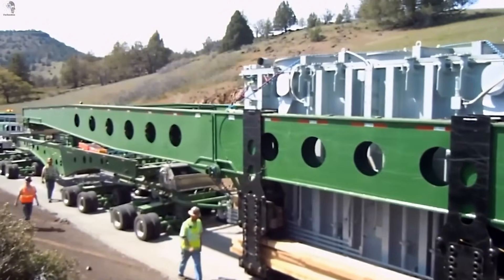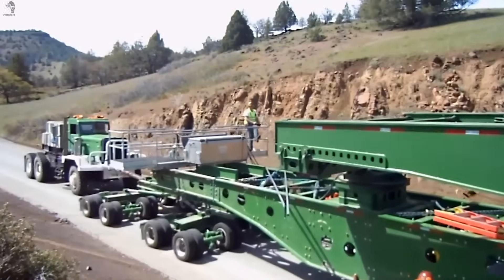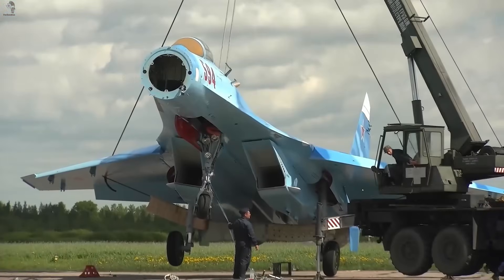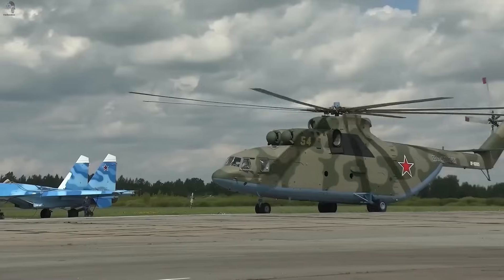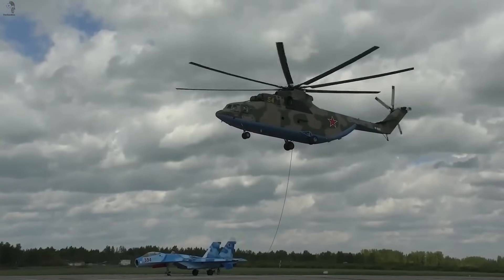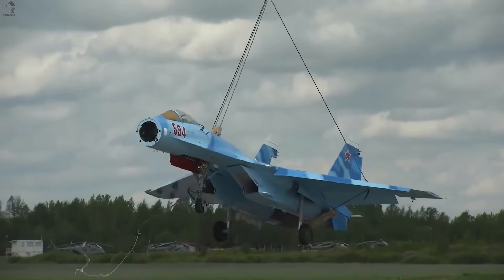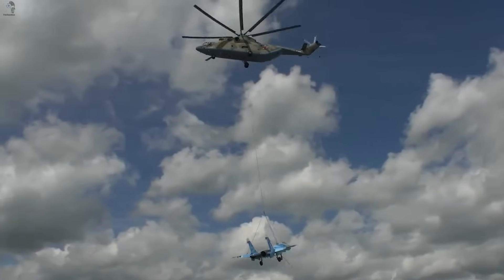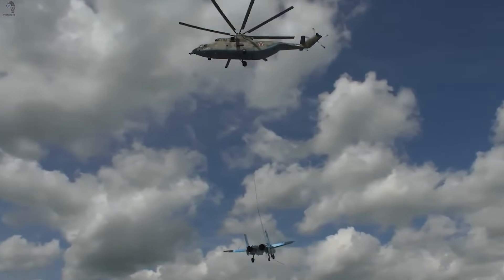A decommissioned Su-27 fighter jet was hoisted and transported by the Mi-26, the largest helicopter in the world. This unusual flight was made to deliver the aircraft to a military hospital, where it will be installed as a commemorative monument.